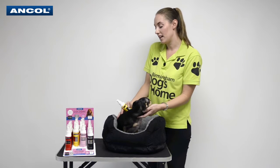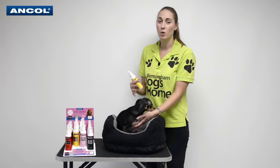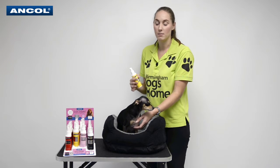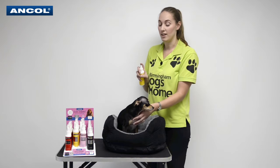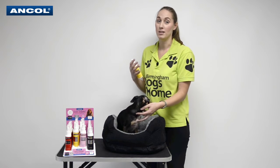What we suggest about using these is after baths, but mainly if your dog goes out on a walk, gets wet and nobody really likes that wet smell of a dog. So these are absolutely fantastic just to deodorise your dog and make them smell absolutely lovely and fresh.